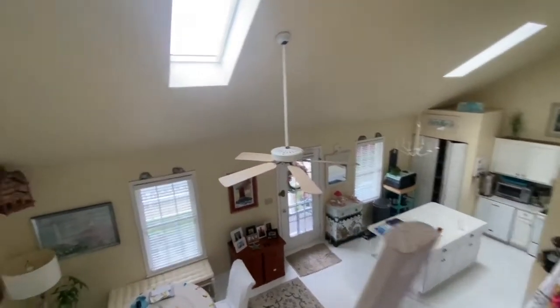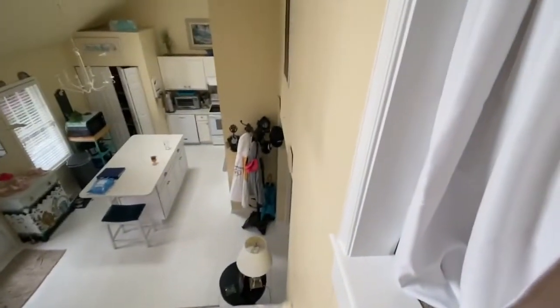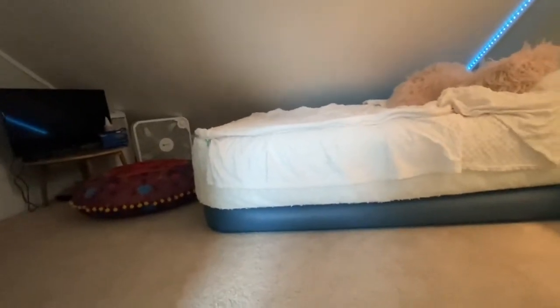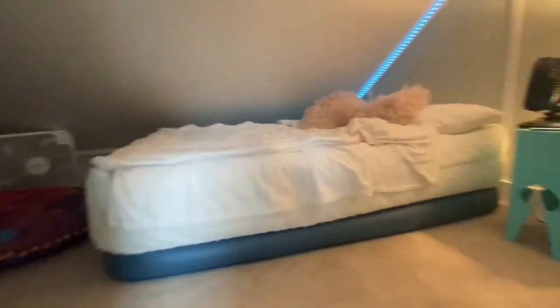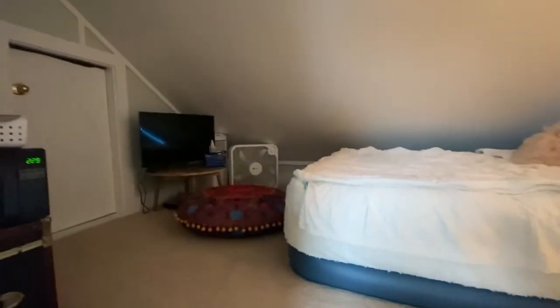Now I'm going to climb down — it's really easy. You just grab the railings, turn around, and go down the ladder backwards. So yeah, that's my little loft. Hope you guys enjoyed the tour!